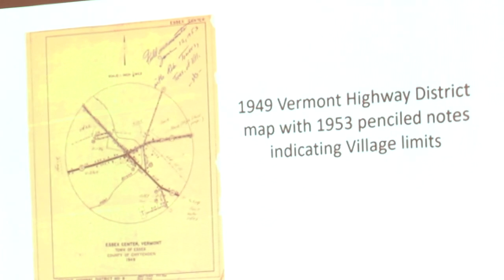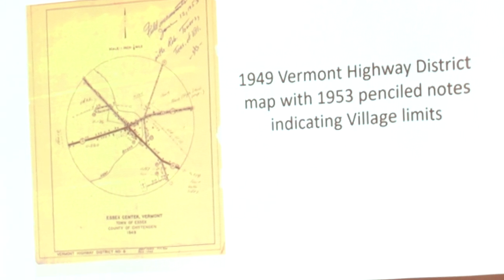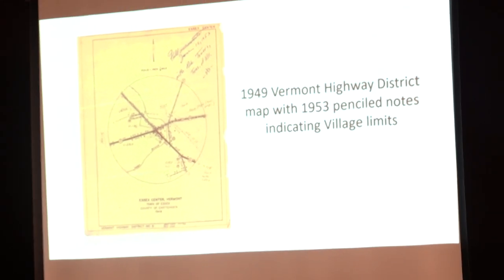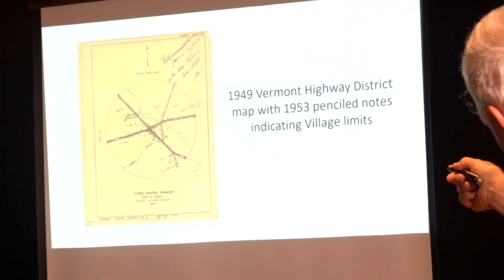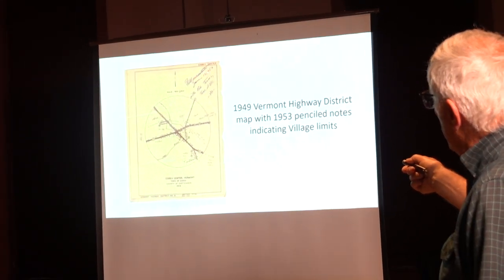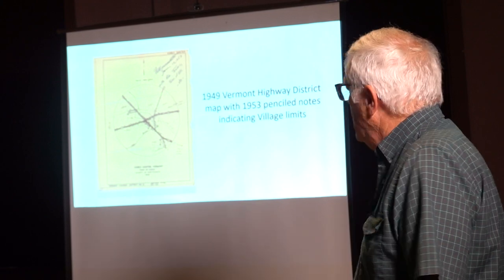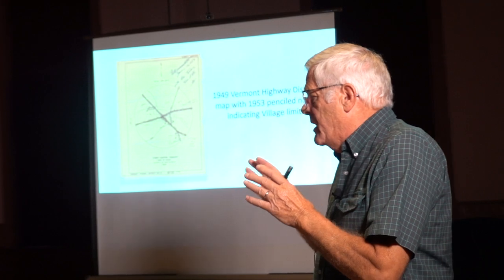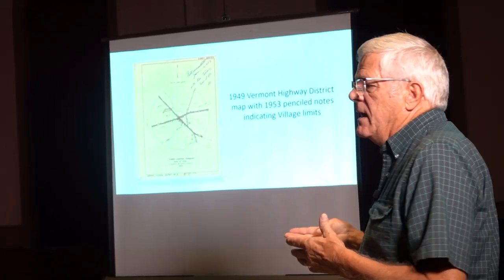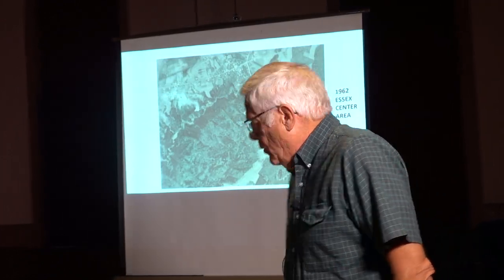In 1949, the Highway Department had different classifications for roads within a municipality. This is one of their earliest maps, with some 1953 penciled-in notes. There's a note that somebody from the Highway Department met with one of the village trustees to talk about exactly where the boundary was. Like I noted, this was defined by these properties. Unless you do a detailed, in-depth property research, it was difficult to really define exactly what the boundaries were.